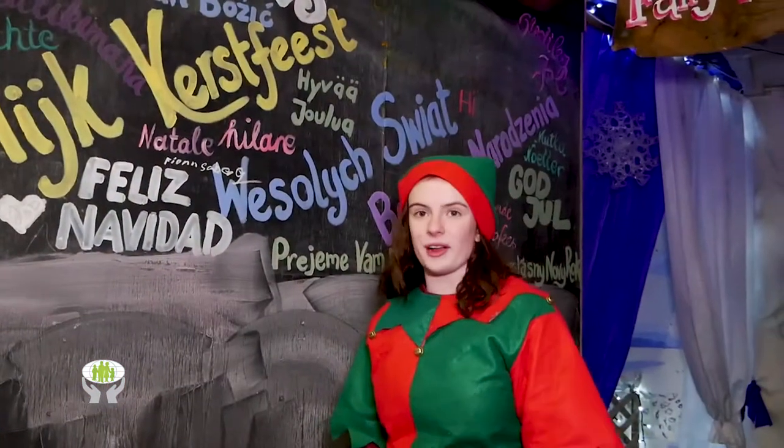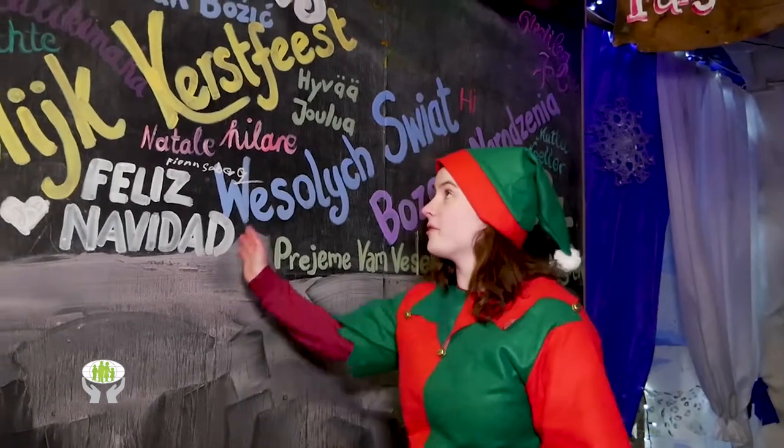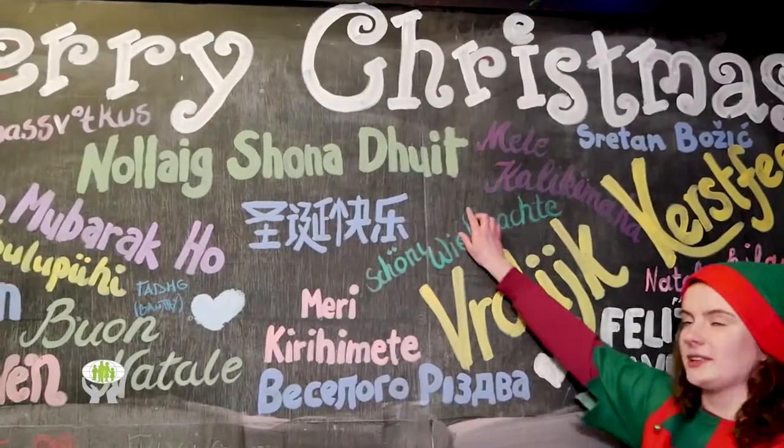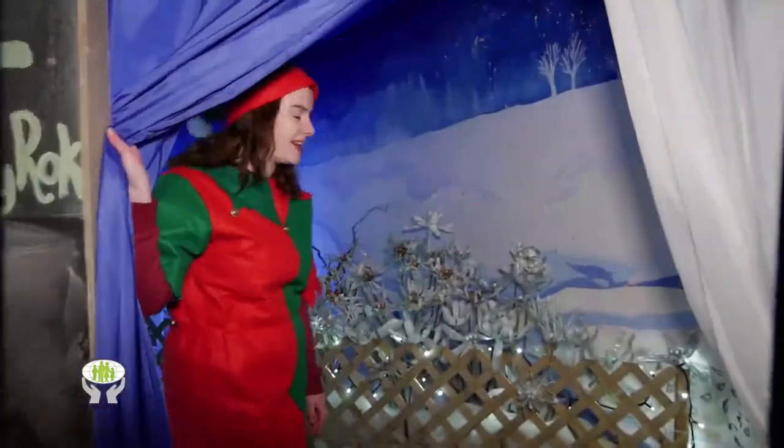In Lapland we celebrate all different types of languages. So here we have a board of Merry Christmas in loads of different languages. The common one you'll know is Nollaig Shona. Come on in to the Winter Wonderland.